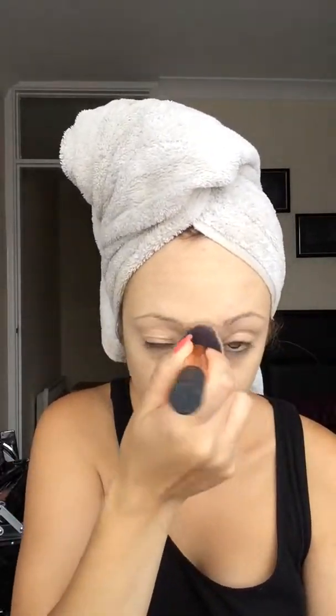The reason I'm using a dabbing motion as opposed to a pulling motion is because I want to press the product into my skin. I don't want to be dragging any of the makeup that I've already applied off.